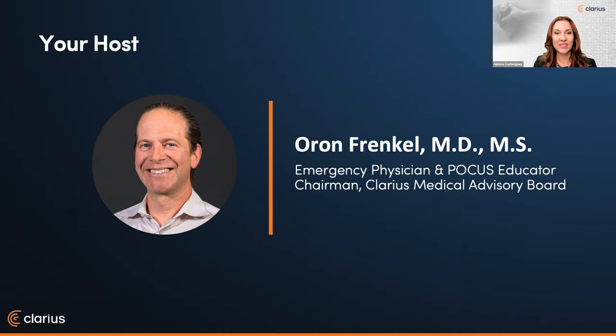Dr. Aron Frankel is trained in emergency medicine in California. A passionate POCUS educator, Dr. Frankel has been using point-of-care ultrasound his entire career. He practices in a busy academic teaching hospital in Vancouver as an emergency physician and serves as chairman of our medical advisory board.